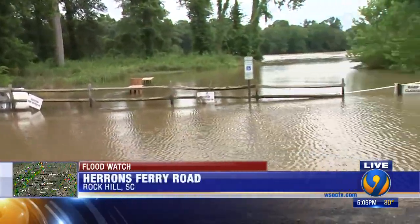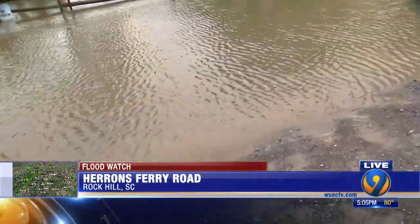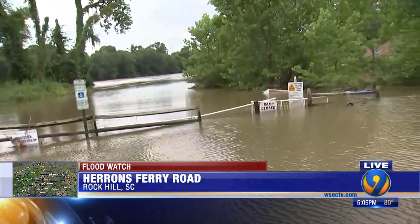People who live here have never seen it like this either. You look right back there — you can see this is where the boat ramp is. You see the fence there underwater. You can't even tell where this boat ramp is here on the Catawba. But this is way, way lower than it was a couple of hours ago.